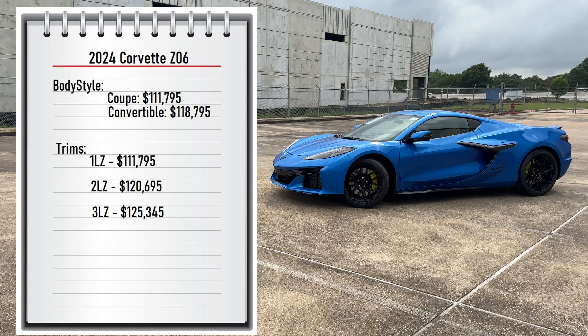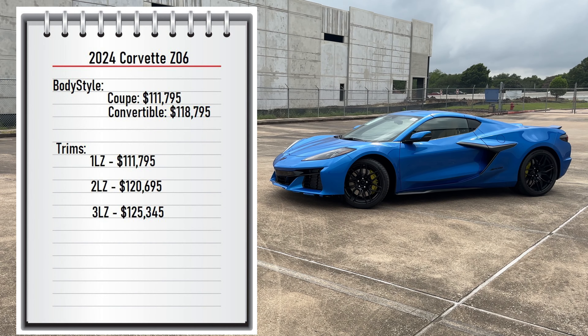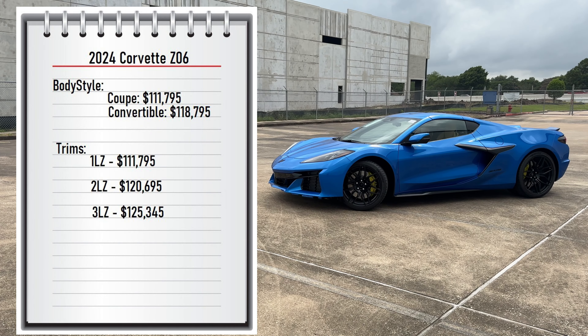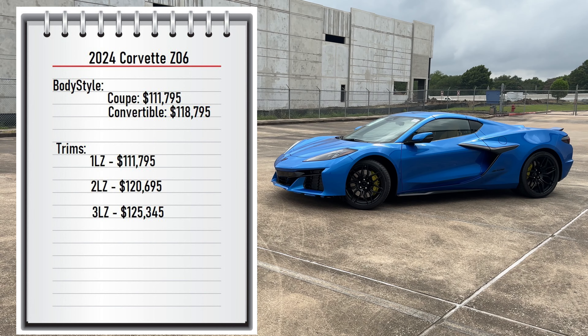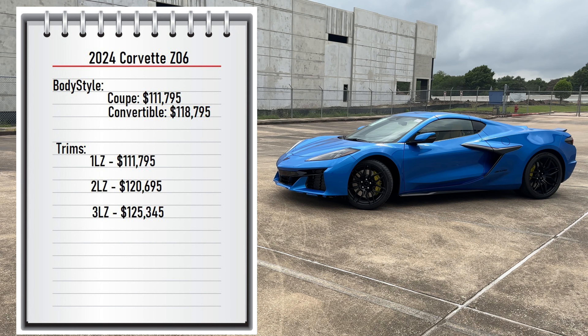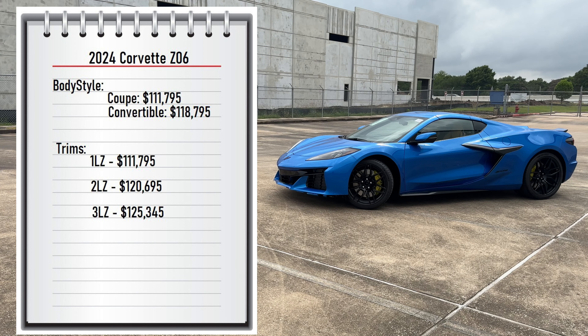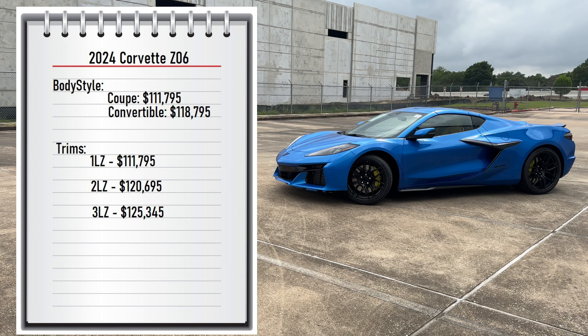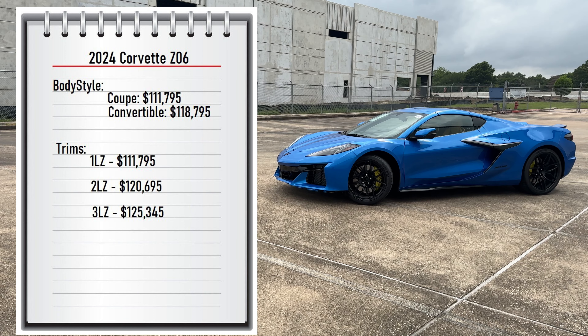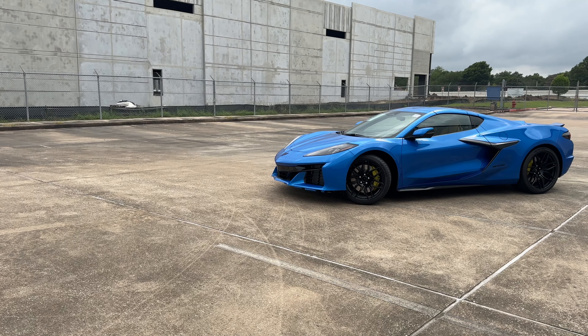First, let's start with pricing. The Z06 comes with two available body styles — the coupe starting at $111,795 and the convertible starting at $118,795. It also comes with three available trims: the 1LZ at $111,795, the 2LZ at $120,695, and the 3LZ in my tester starting at $125,345.